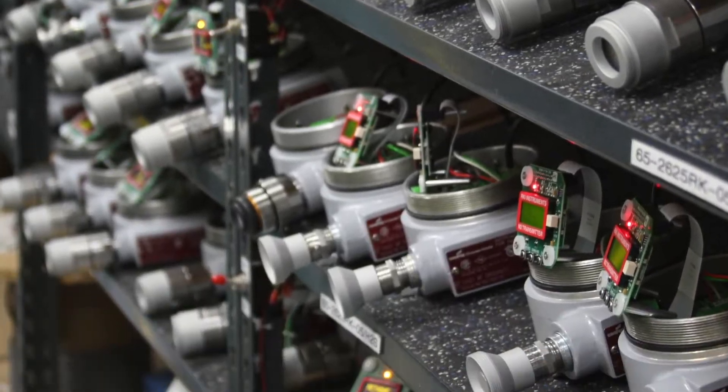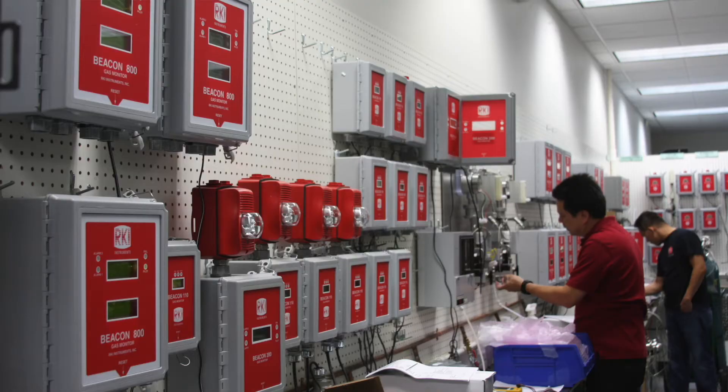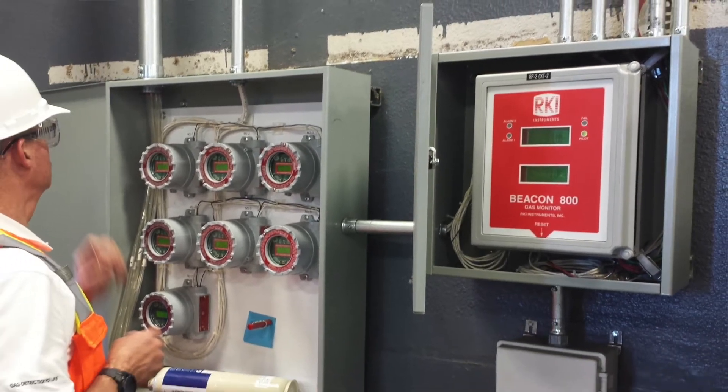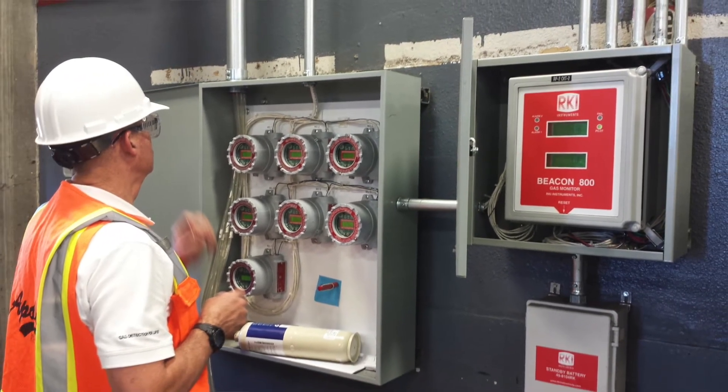Once they start to see the value and how it comes together, the price is typically not the issue as long as they have it budgeted and within their system. If you think that it's expensive to put a $5,000 gas detection system in — if someone gets hurt or injured, or God forbid they die, then trust me, that's going to be a lot more than it is to put in a working gas detection system and set up SOPs to help ensure the safety of your employees.